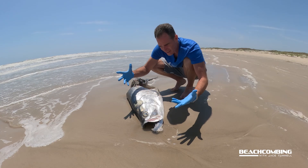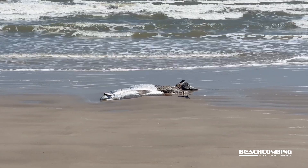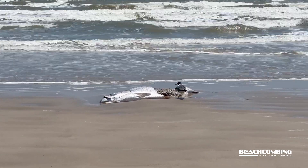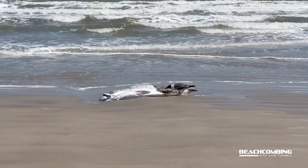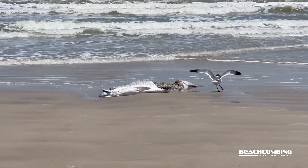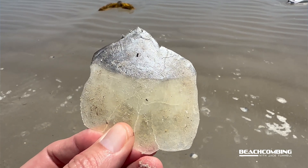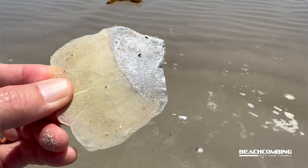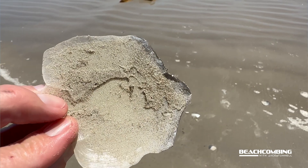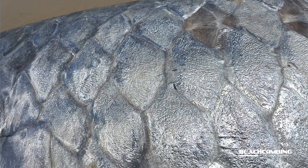I put some gloves on here because it looks like maybe sharks ate it. When I pulled up here there were actually some birds feeding on it. But some of the interesting things you'll notice when you come up on a big tarpon like this is that the scales on this thing are huge. I'm going to show you some images of it. They're literally probably three inches wide, real silvery looking.